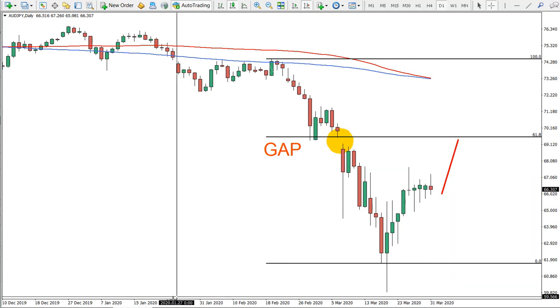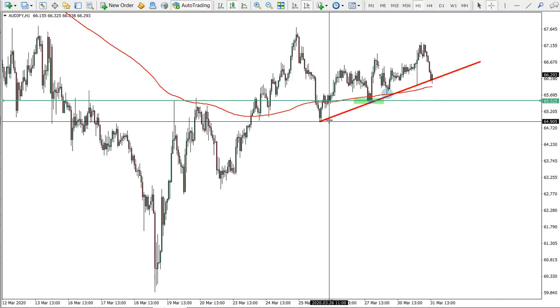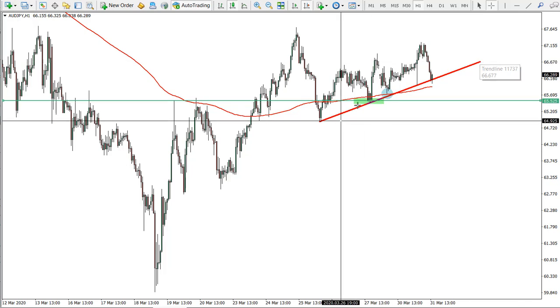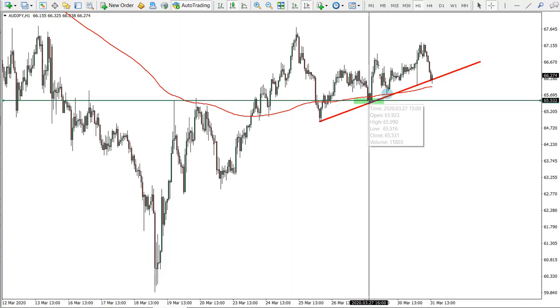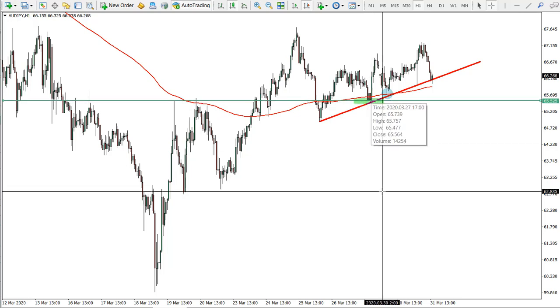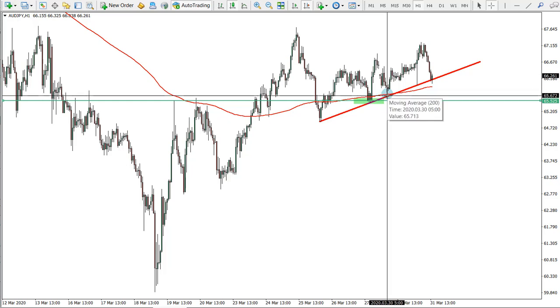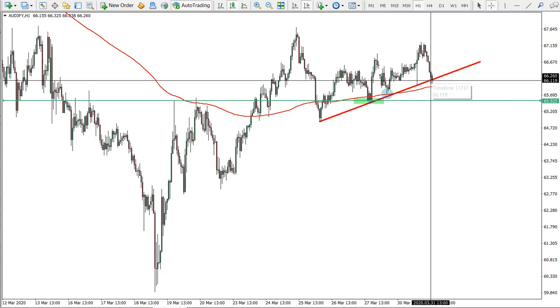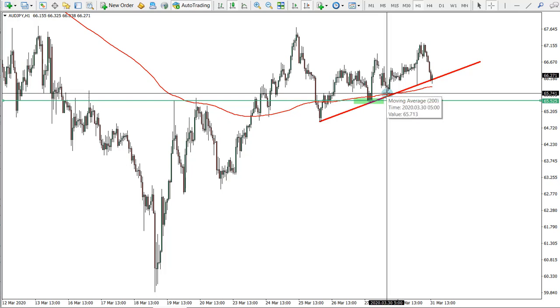Now on the one-hour chart, what is interesting is that price is moving within an uptrend line. We rejected the previous level of resistance which is now support — price clearly failed to close below that. Then we rejected the 200 exponential moving average, and now we're rejecting the uptrend line for the second time.